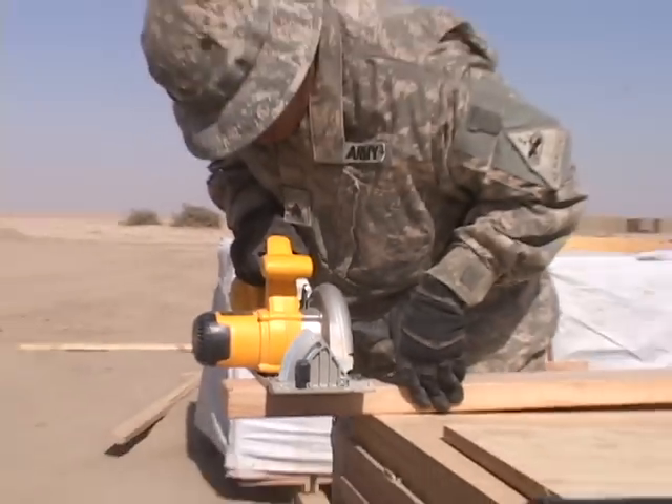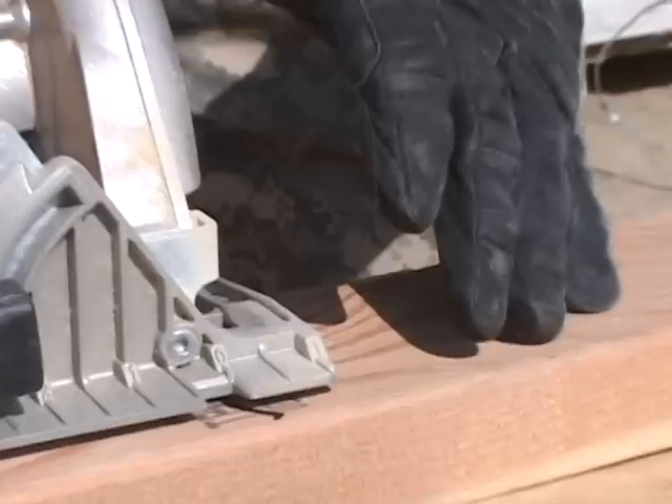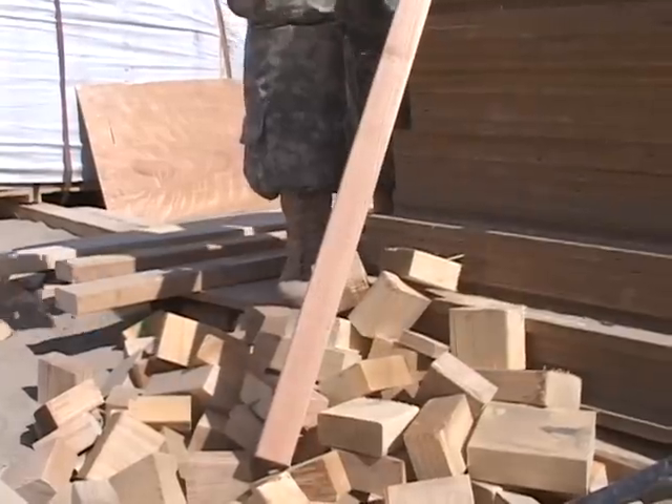According to classrooms, the Iraqi Security Forces will teach their soldiers in the new facilities. Meanwhile, the 177th and the 4th Brigade Combat Team look for new ways to advise and assist.